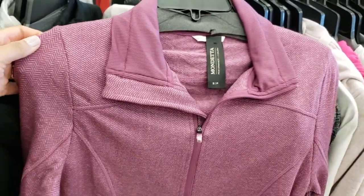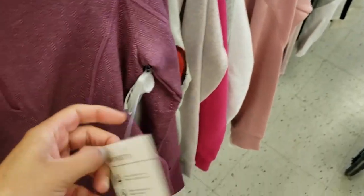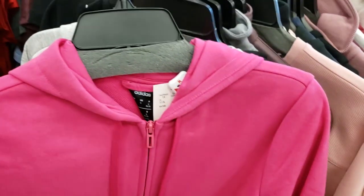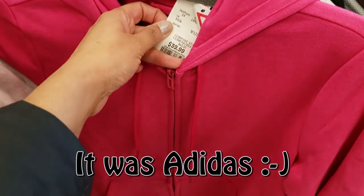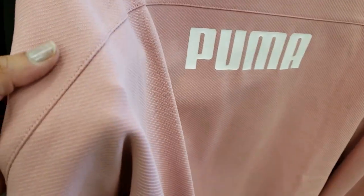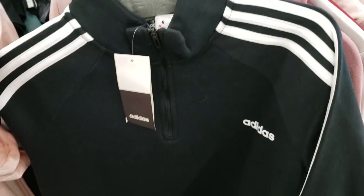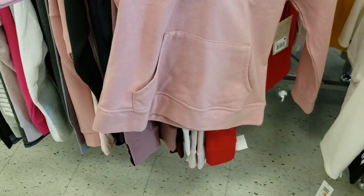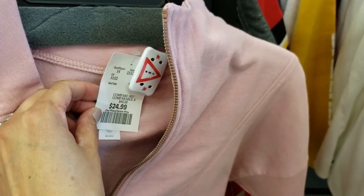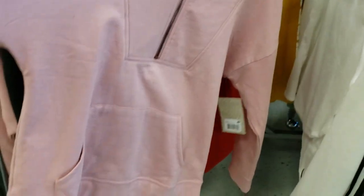Moving on to the clothing section. I like to start either in the cardigan sweater section or activewear, which is where I am now, and I'm showing you some of my favorite finds. I love that zipper hoodie and even this soft gray hot pink — of course it's one of my favorite shades. I love this one from Puma and it was only $39.99. I love this color — it's such an evergreen color which will go in every season.